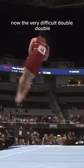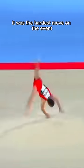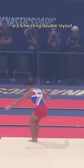Now the very difficult double-double. Now the infamous triple-double — when it was created, it was the hardest move on the event, and it still remains as one of the hardest to date. And finally, the newly invented Jarman: a 3.5 twisting double layout.